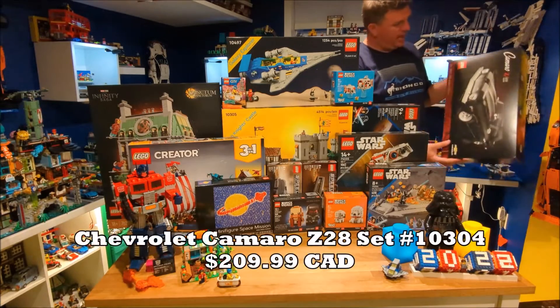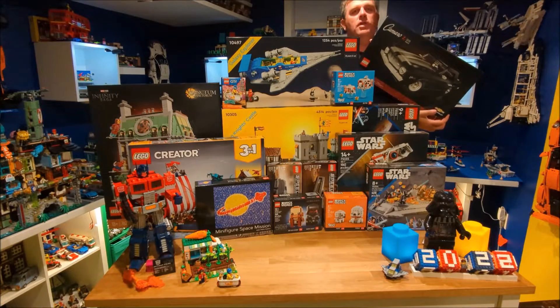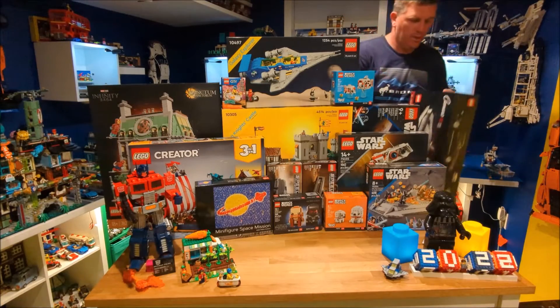The first one we got that came in was the Camaro, which is part of the new LEGO Icons series. We got that here.